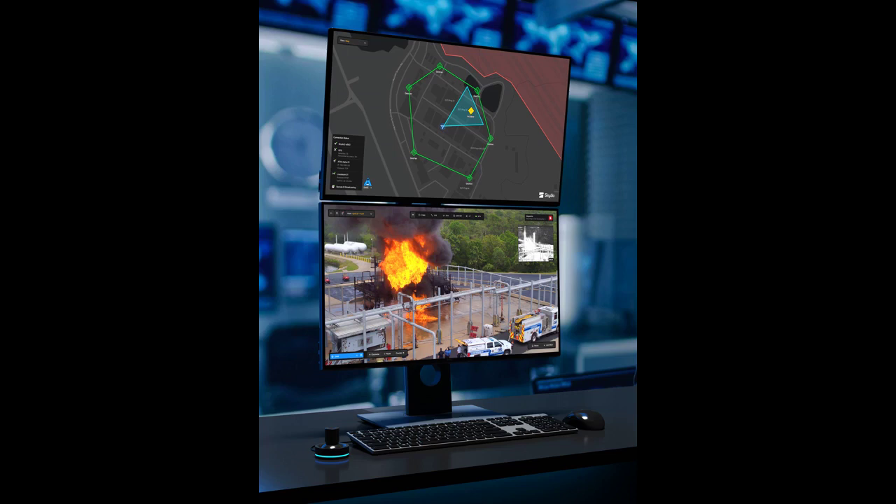Further, Skydio Remote Ops software enhances the drone's AI-powered autonomy so operators can effortlessly perform streamlined missions. The concept of remotely operated drones is incredibly compelling.